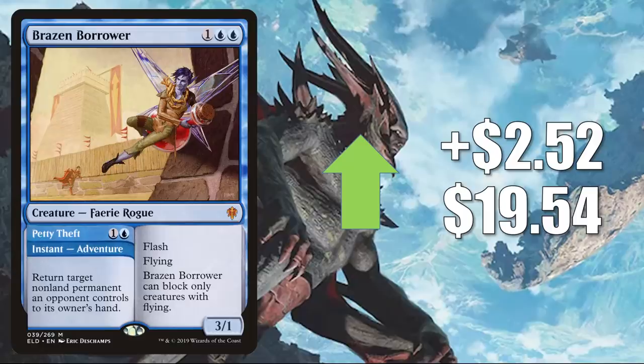Number four is Brazen Borrower from Throne of Eldraine. It goes up $2.52 to $19.54. This card is actually being reprinted on the list — and the copy they're reprinting is the showcase copy, interestingly enough. This card is wildly popular right now. In Standard, it's in Adventure builds, Dimir Rogues, and more. It also sees play in Modern and Legacy.